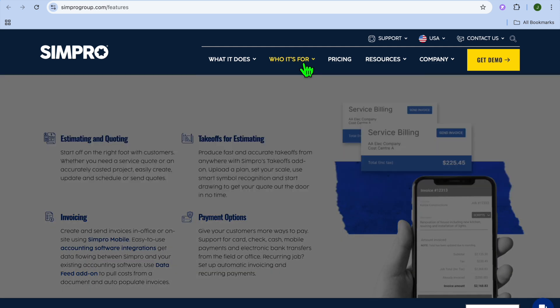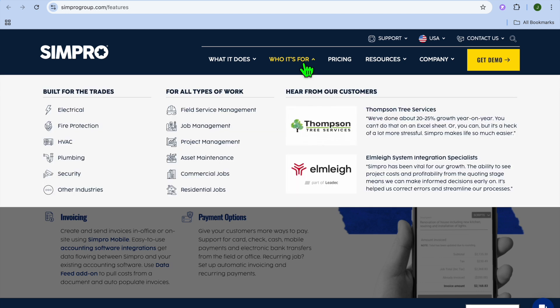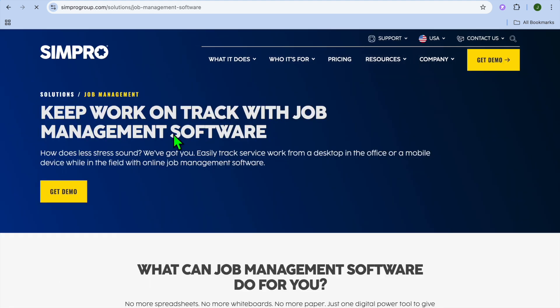Now, who would I recommend Simpro for? Simpro is good for general contractors looking to streamline estimating, quoting, and project management. It would also be a good option for trade services like electricians and plumbers, as with this platform you'll be able to manage job costs, labor tracking, and invoicing. It is also a good option for construction companies, as you'll be able to oversee large projects with robust tracking and reporting.